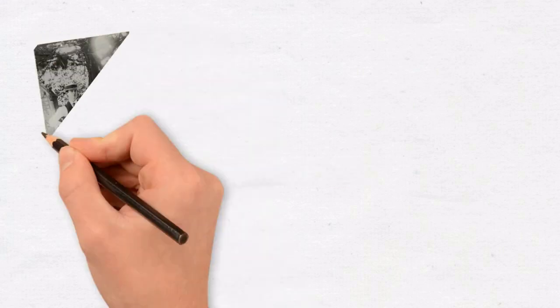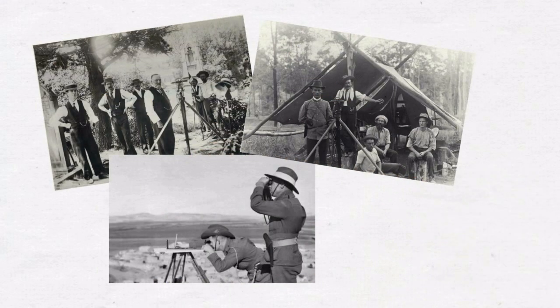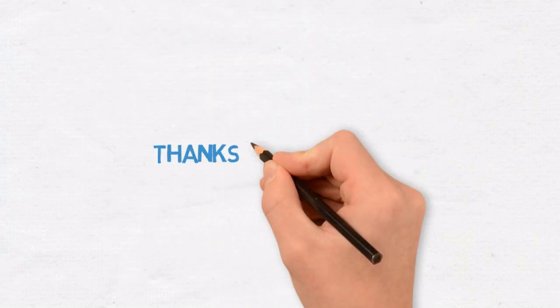GDA 2020 is based on ITRF 2014 at epoch January 1, 2020, resulting in an approximate horizontal shift of 1.8 metres to the northeast due to the movement of the Australian plate. However, without the foresight and persistence of countless individuals, Australia's world-leading geodetic network would never have existed.